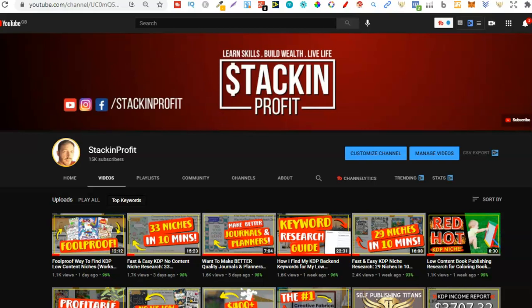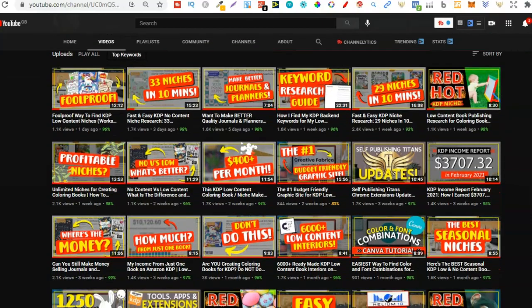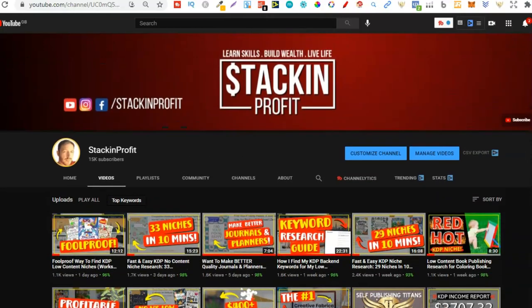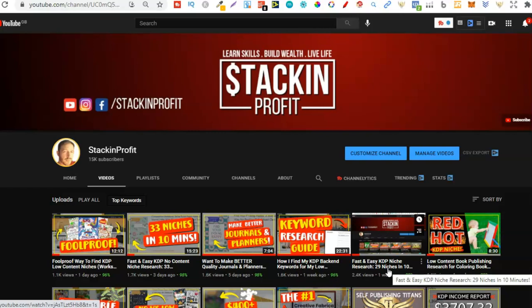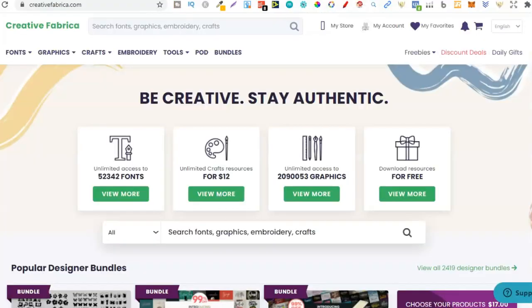Welcome back to Stacking Profit. In this video we're going to be doing some fast and easy KDP niche research. Over here we give you the tools and resources to learn, grow and master passive income streams so that you can live a life of freedom. We're going to be doing some niche research — I've done a couple of videos like this in the past using Amazon. This time we're going to use Creative Fabrica and see how many coloring book niches we can find within 10 minutes.